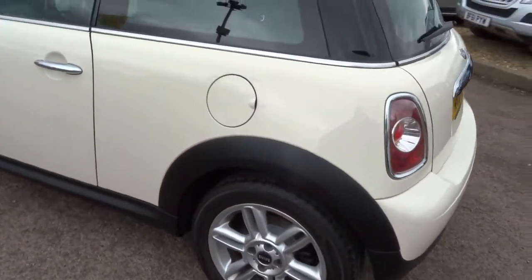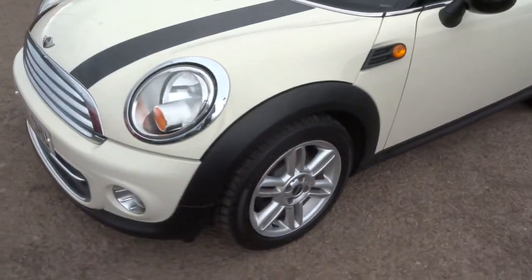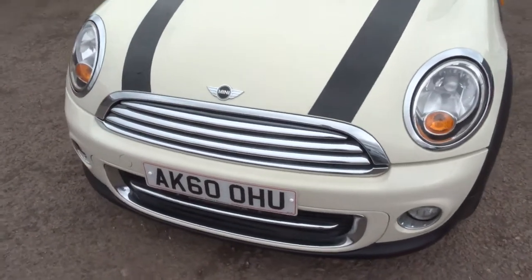Gorgeous Mini alloy wheels. The cream exterior contrasts very well with the black parts of the car, including these go-faster stripes at the front.